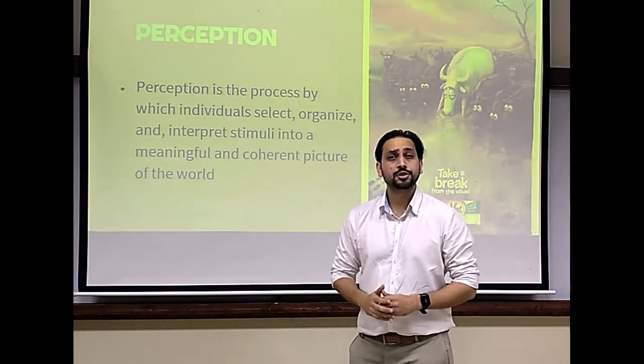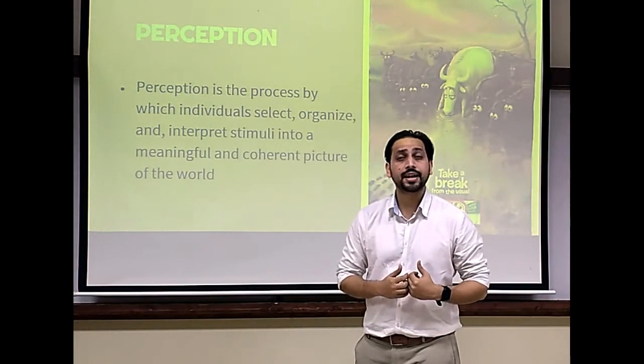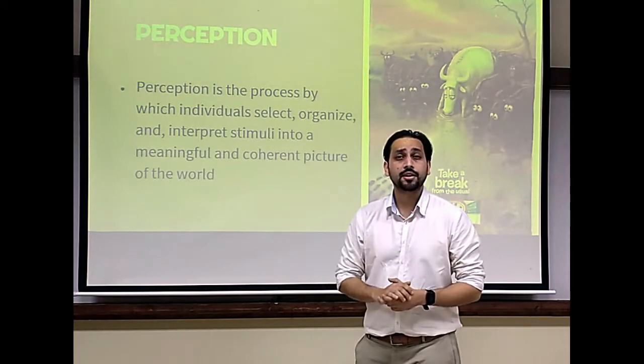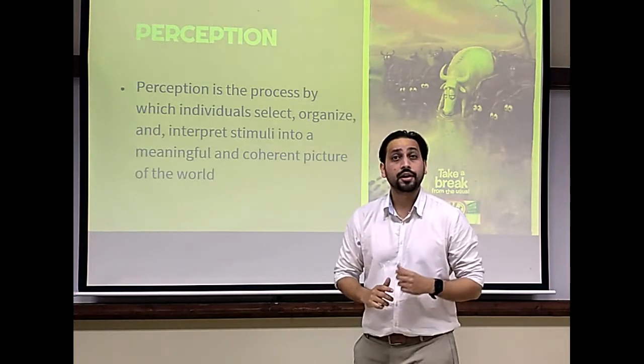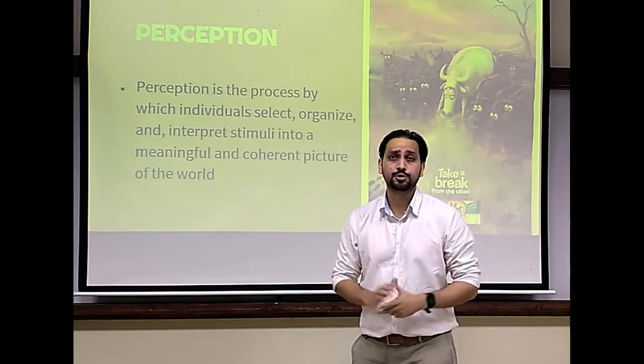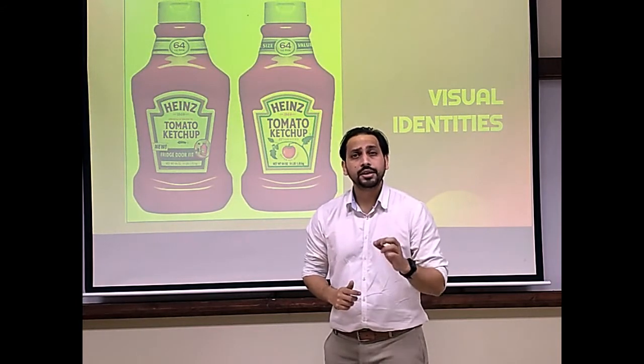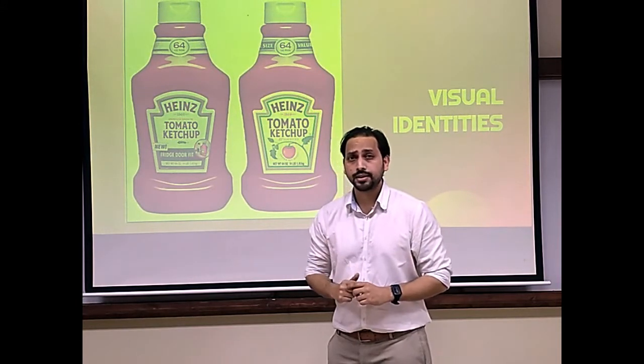Perception is about consumers' subjective understandings and not objective realities. Subjective understandings are very hard to alter and can be even impossible to change. In order to alter consumers' perceptions, companies often upgrade their visual identities.